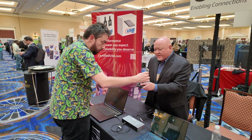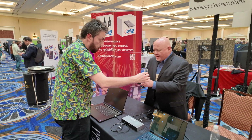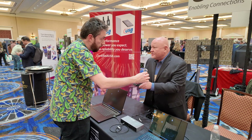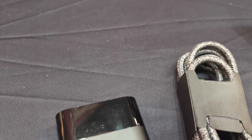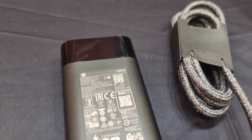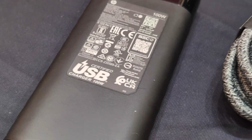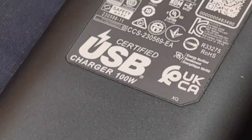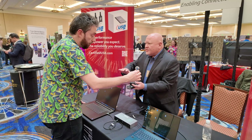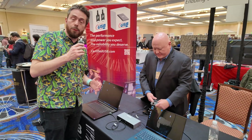What about power delivery? I'm holding an HP power supply — HP uses this for all of their laptops. They have different versions, but this is a USB-C type. Roll it over and it's been certified by us — there's our certified USB charger logo, and it says it's a 100-watt capable power supply. You will see this across the board coming from HP.